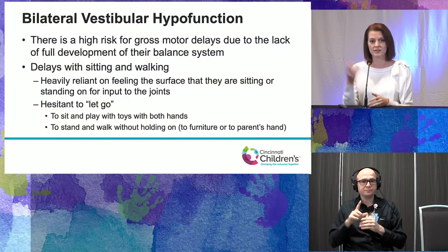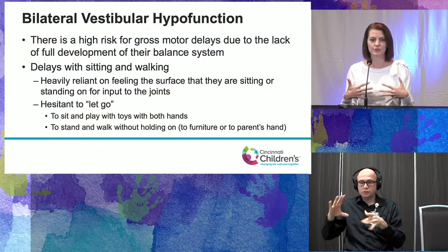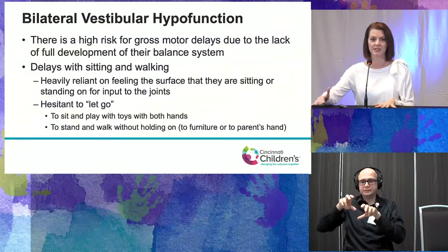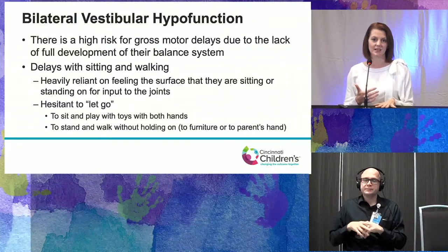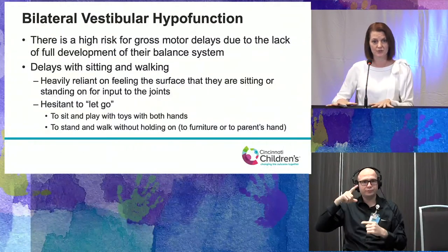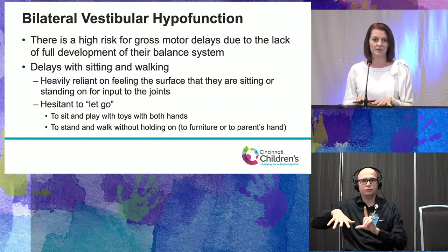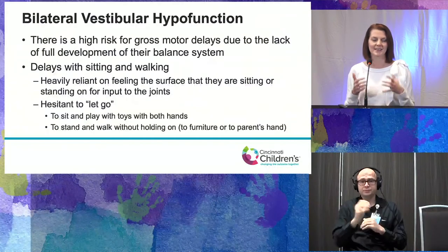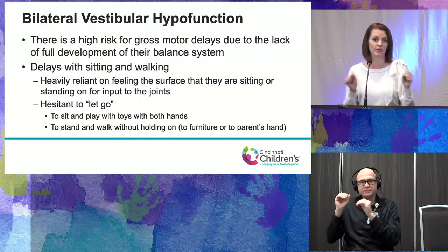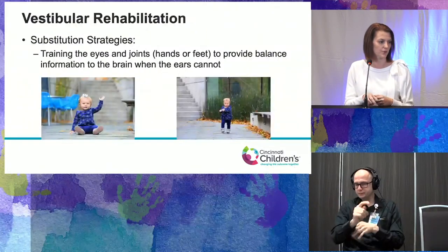With standing and walking, children are very hesitant to let go as they first start to stand — they want to lean against the surface and hold onto the couch. Those inner ears can't give them that extra input for balance, so they're using their joints and the feel of the surface around them, which could be just your hand. Getting them the confidence to know they can let go of external support is really the PT's job in moving them forward with gross motor skills.